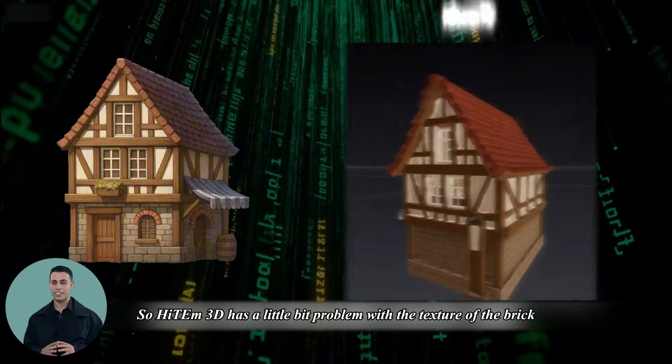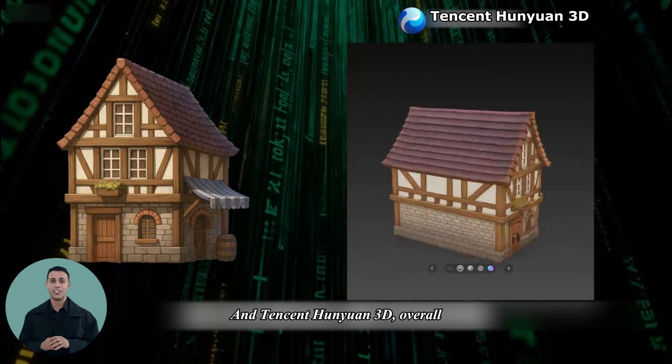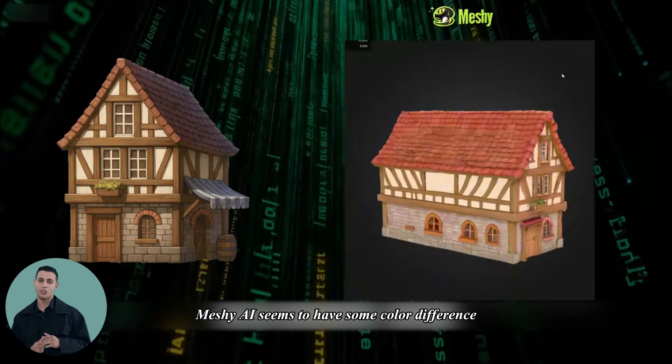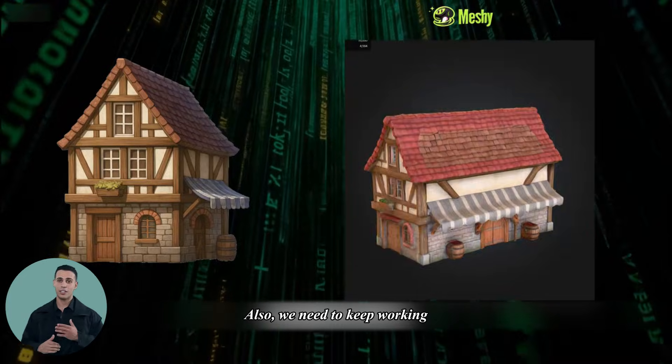Heightem 3D has a little bit of a problem with the texture of the brick. Tencent Hanyu in 3D overall feels very comfortable and still keeps a clear and smooth style. Meshy AI seems to have some color difference, and in achieving the rationality of the model, there is still work to be done.